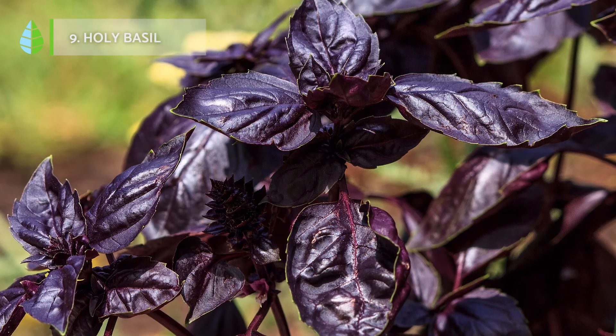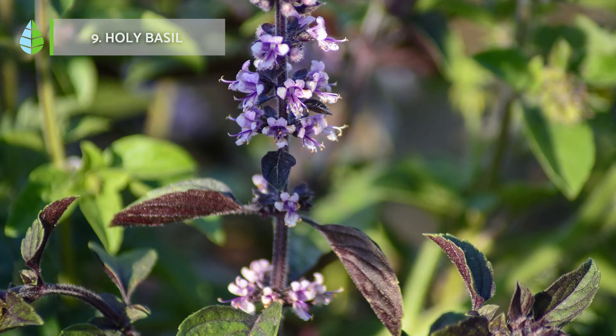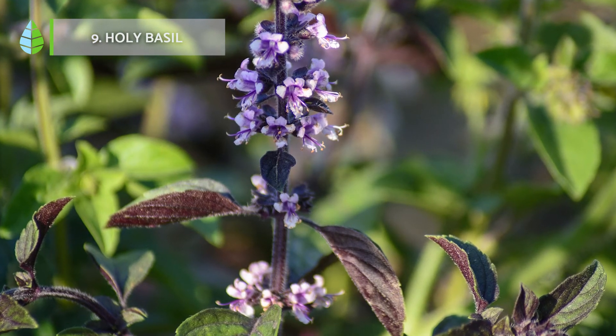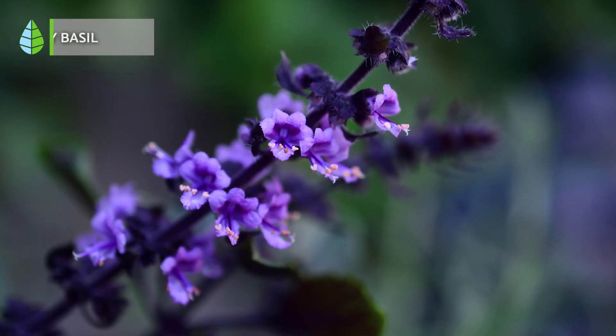Holy Basil. Like geraniums, holy basil emits a particular aroma from its leaves that helps improve the atmosphere of the environment. It is highly recommended for those who need to reduce anxiety and find a space to relax.